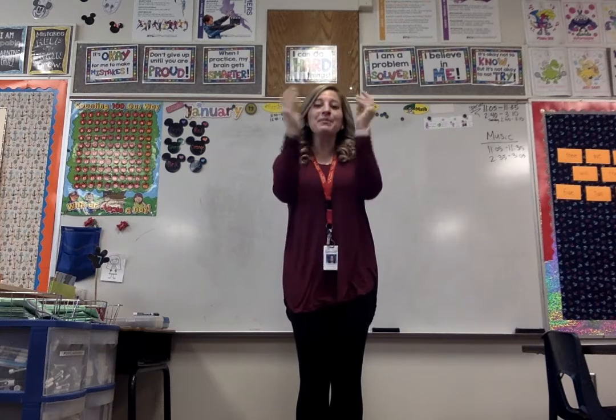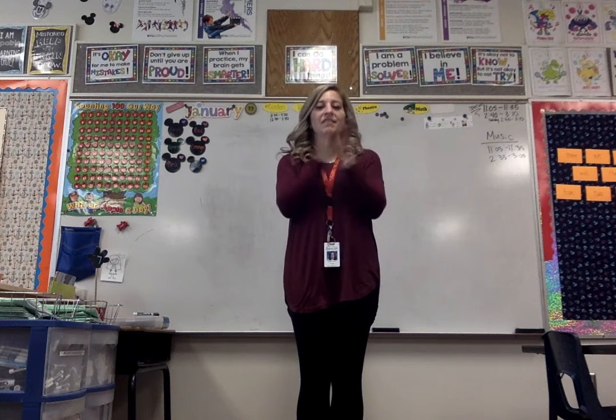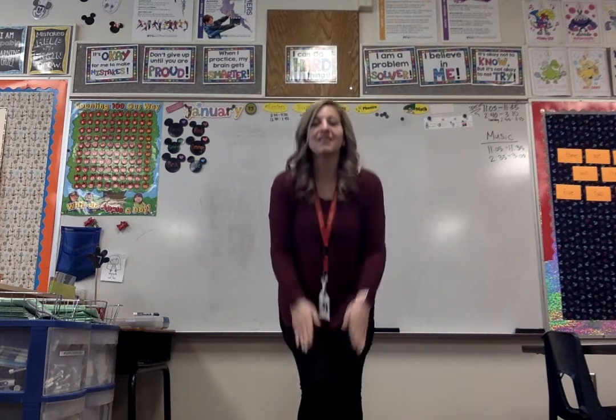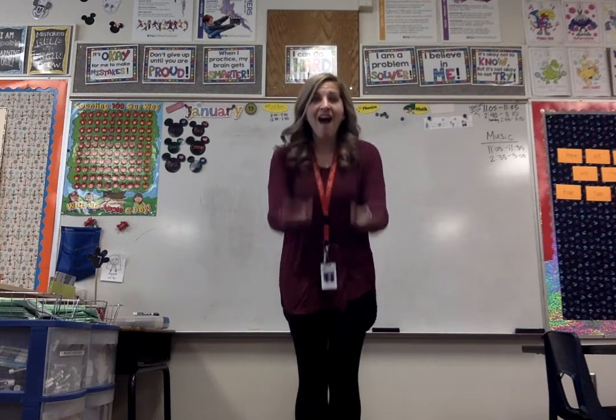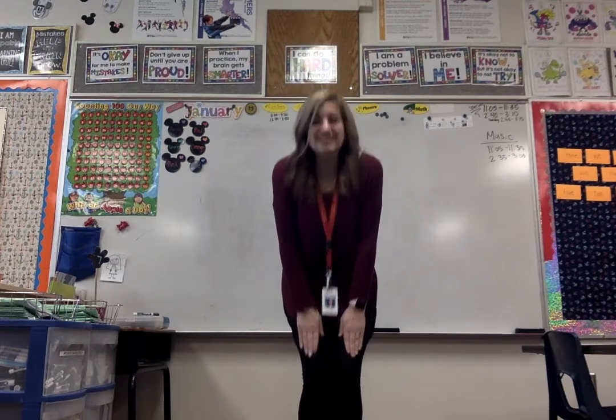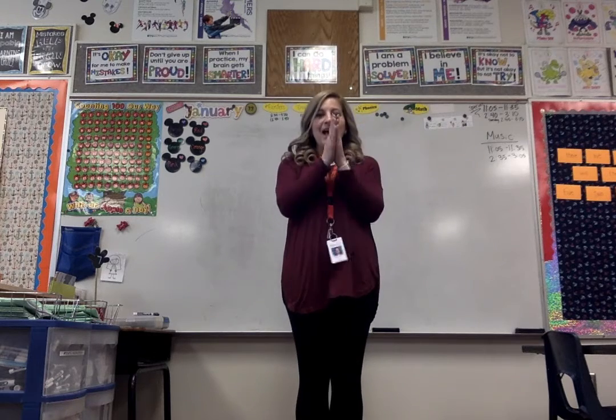Clap, clap, snap. Here we go. Here's another one. Clap, clap, clap. What is it? Clap, clap, clap, clap. Awesome!